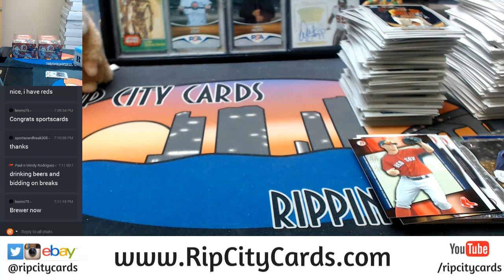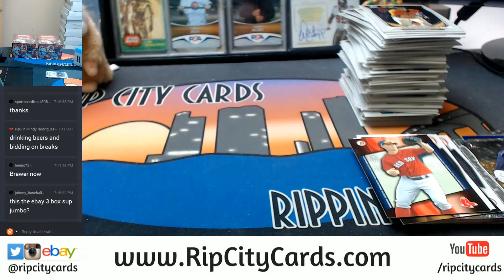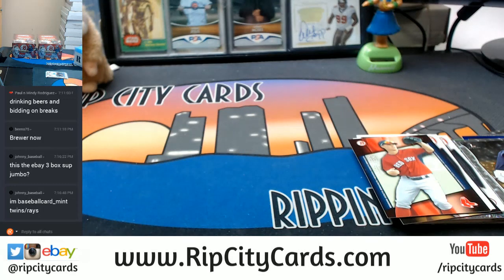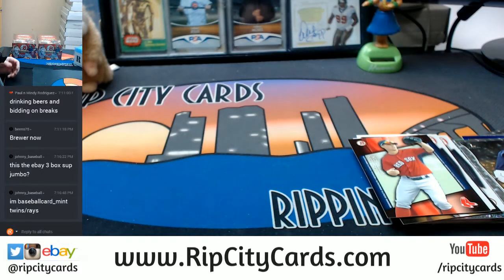Alright, let me get some of this out of the way. We just did box number one and I'm trying to clean up enough to do number two. Twins and Rays — I don't think any autos yet. So far it's been a Chavis, Bradley Zimmer, Lewis Ortiz, a Derek Hill refractor, and an Alex Blandino autograph-wise. There's been some okay color.